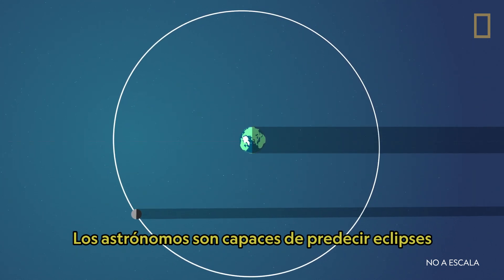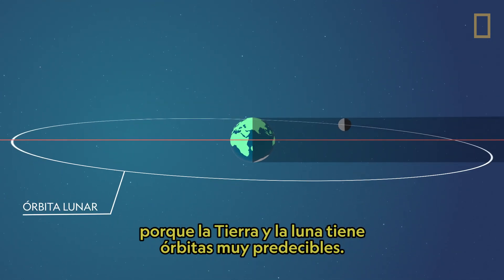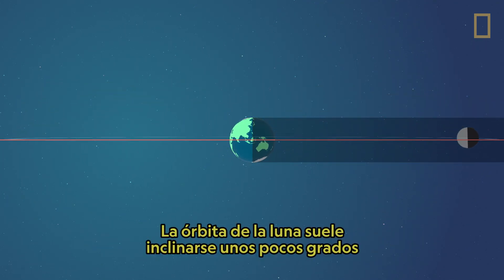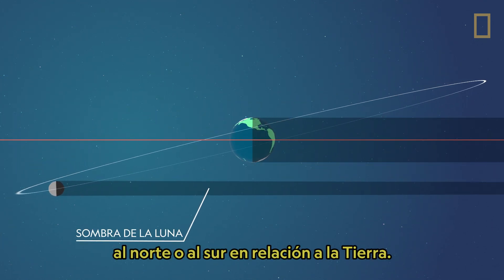Astronomers are able to predict eclipses because the Earth and Moon have very predictable orbits. Why, then, isn't there an eclipse every month? The Moon's orbit is usually tilted a few degrees north or south in relation to the Earth.